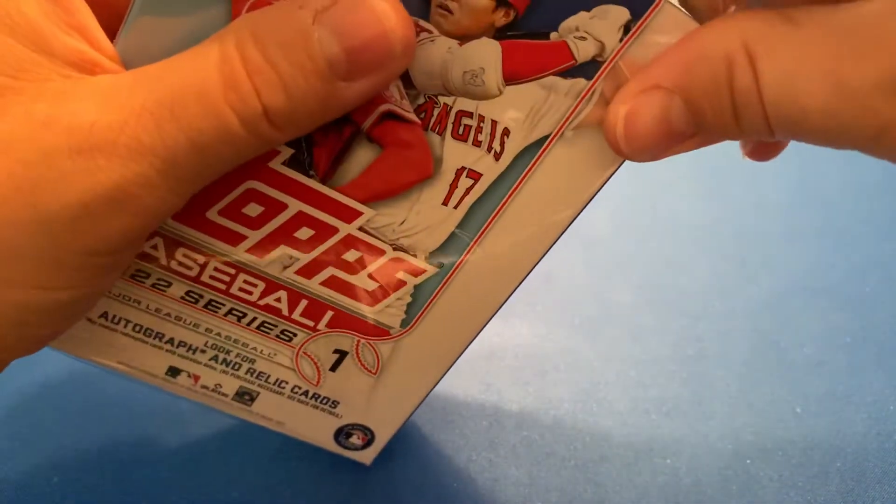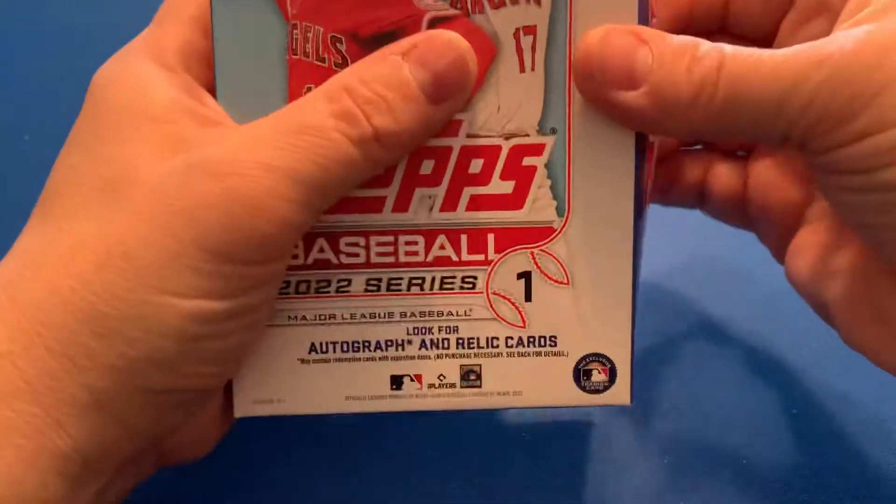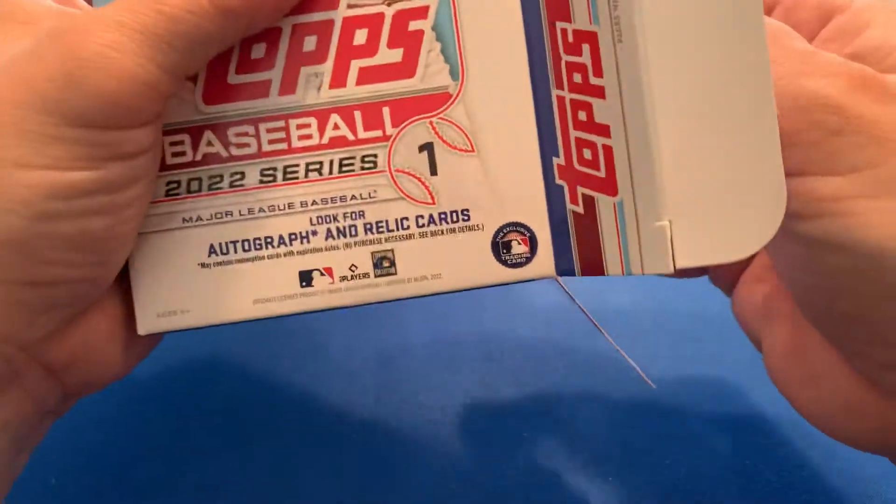Everybody is enjoying their spring break — we definitely are. The sun just came out, guys, and we are about to hit the beach, play some baseball, play some bags, do some paddle ball — we are going to do a little bit of everything. We don't have too many more days here so we are going to live it up as much as we can.